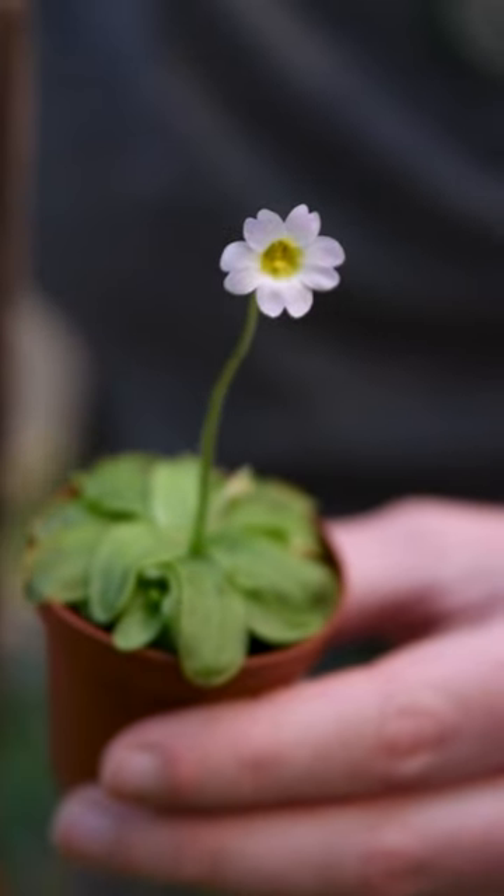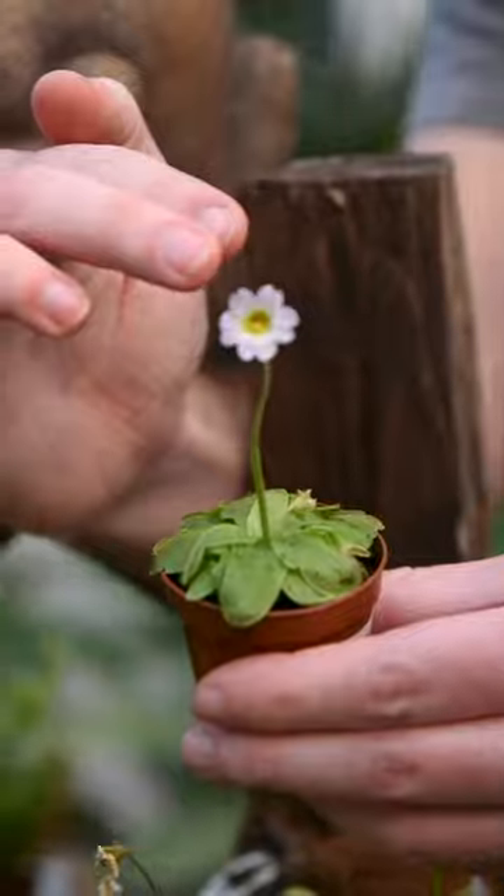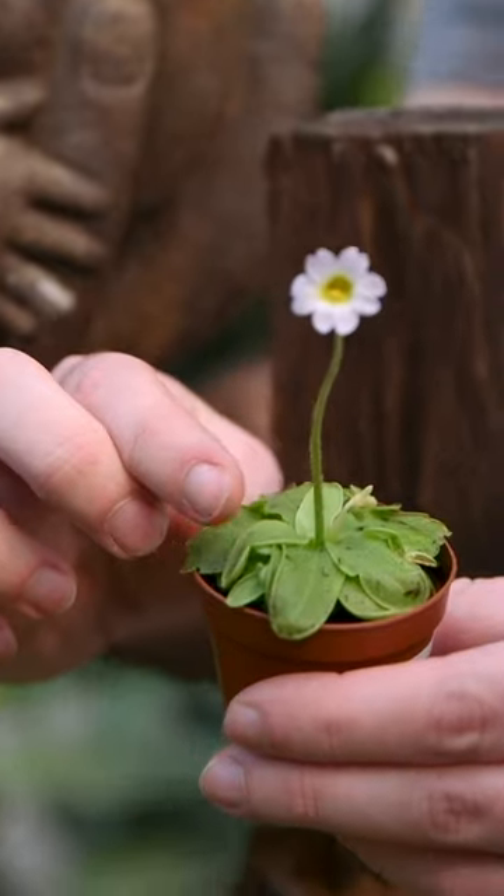There's the butterwort plant, which has these tiny delicate flowers that make sure to stay far away from the plant, so if you can see at the base there, the flat leaves kind of act like living flypaper.